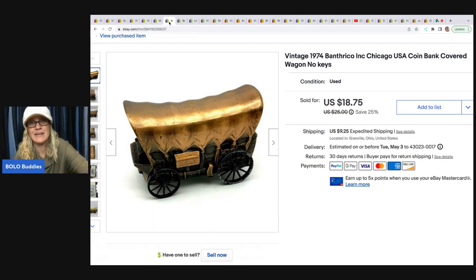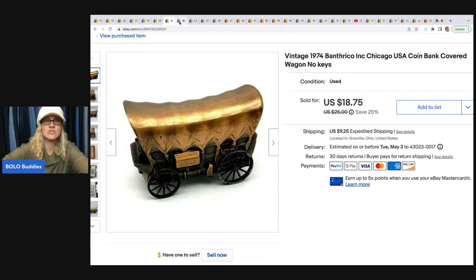I don't know if I would buy it again. It's a vintage 1974 coin bank — it's a covered wagon and it's missing the keys. I got this at a garage sale for $1, and it sold for $18.75; the buyer was all in for $31.81 with tax and shipping.